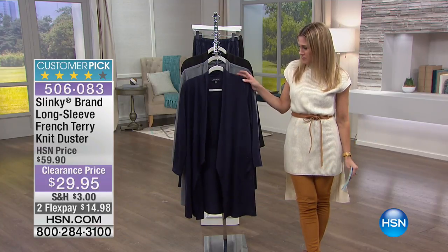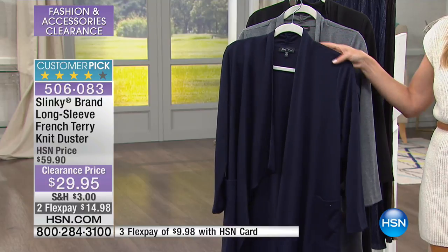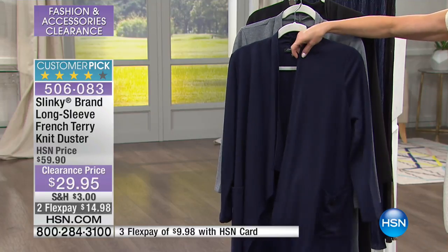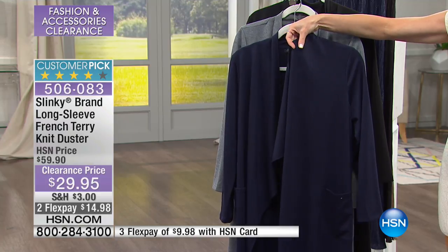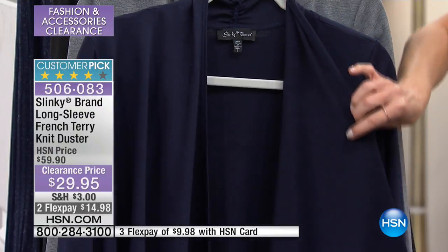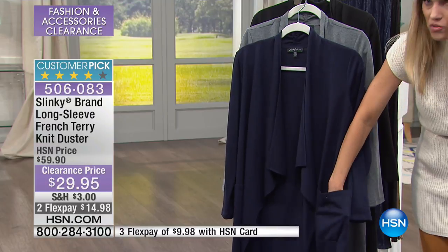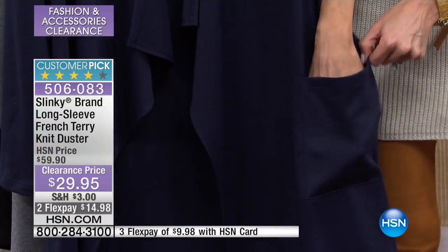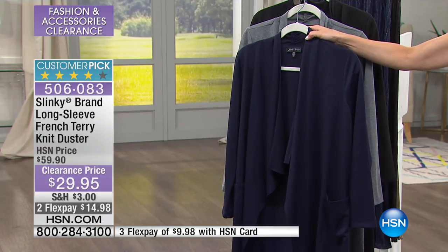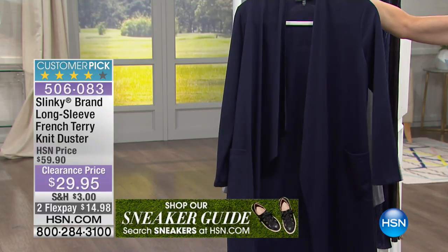I get really excited about things that are great value, great deals you get tons of use out of, and a duster is one of those things. This is from Slinky and it is a beautiful sweater knit terry duster — a French terry. It has nice movement and drape in the front, no buttons, no zips, so soft and lightweight. It is on clearance, 50% off. It has front pockets that are nice and deep. This is the navy — 35 and a half inches in length, long sleeves, and navy is my most limited.